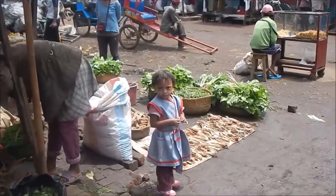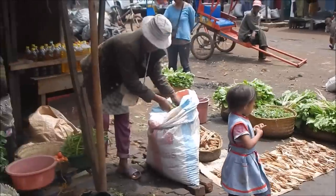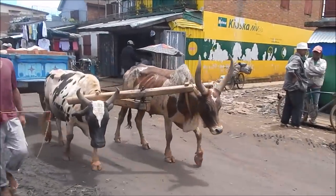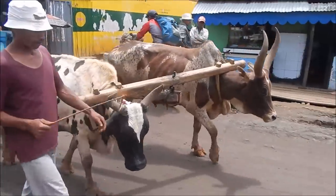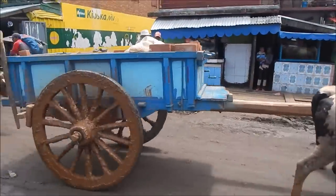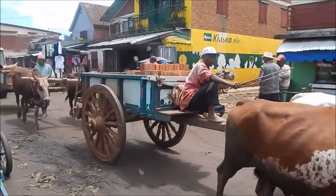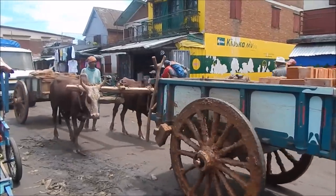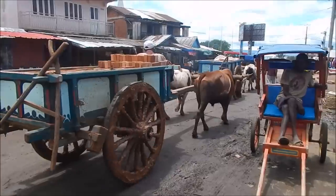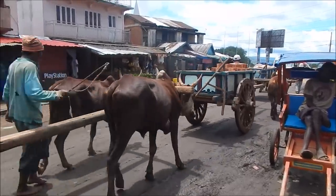Cute little girl here — mom is selling and she's just hanging out with mom. This is the Malagasy's main form of transportation — they still use zebus. There's a cow next to it, but the zebu is the average Malagasy's main form of transportation. This is still like the 1800s here — the old horse and buggy, but with zebu.